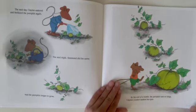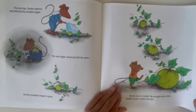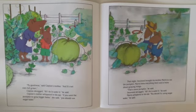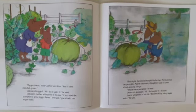By the end of the month, the pumpkin was so large Clayton couldn't believe his eyes. "My goodness," said Clayton's mother. "And it's not even full grown." Clayton shrugged. "All I do is water it," he said. Clayton's mother whispered in his ear. "If you want the pumpkin to grow fat, bigger, faster," she said, "you should use sugar water."